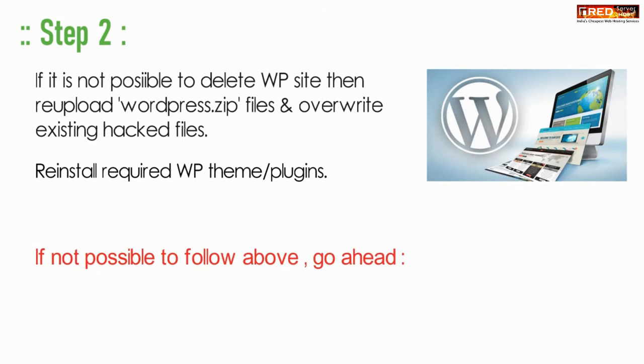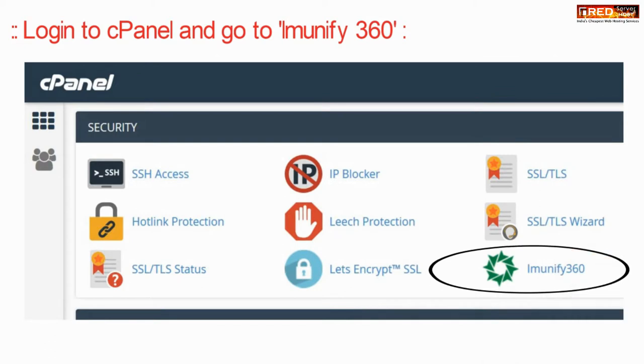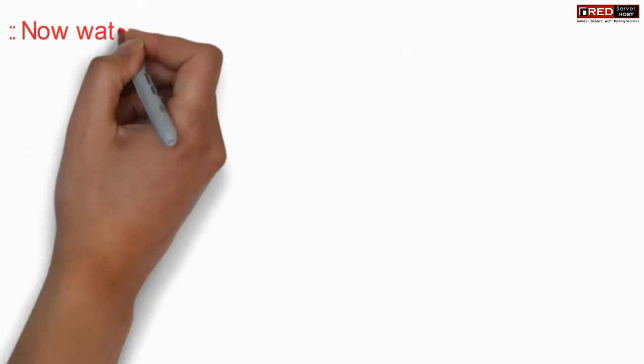If recreating is not possible, you can upload the WordPress zip files and then reinstall WordPress. Now login to cPanel and go to Immunify 360, where you can watch the history of malware which will help you to detect the vulnerability.